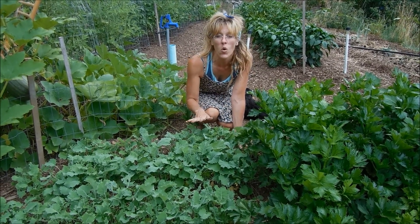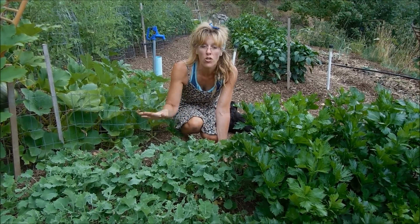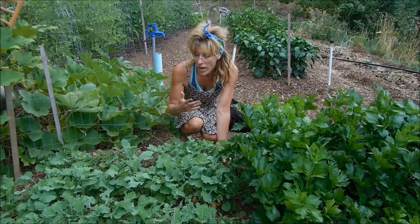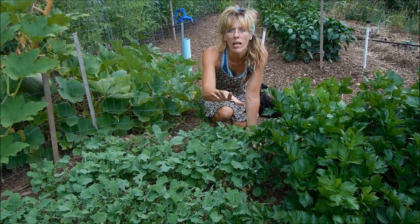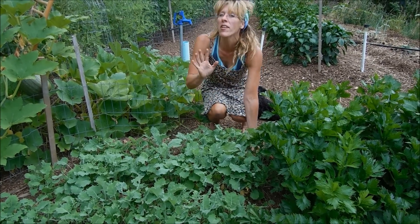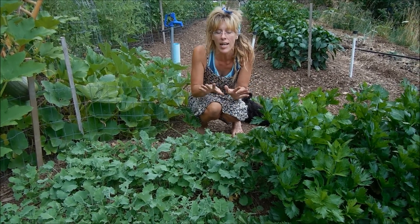So I wanted to show you guys my kale. This is three weeks old. And I know all you experienced gardeners know about adding things throughout the growing season. Well, we added some kale and look at how beautiful it's doing. I love kale chips — I should do a video on kale chips.